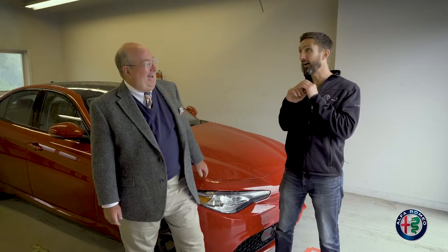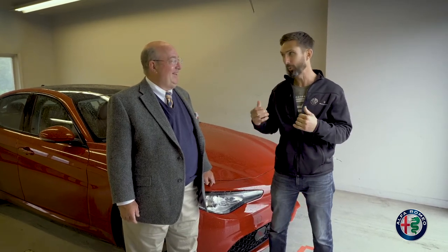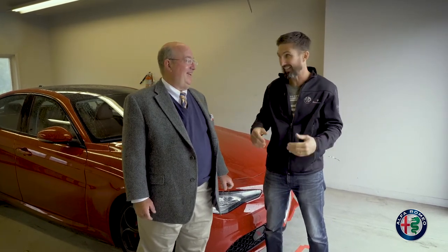Peter, that was amazing. I had just a fantastic time. The thrill of a lifetime, and in the wet, nonetheless. We really got to get a feel for the limits of the car and you were able to put it there. We knew we were in good hands and I had a blast.